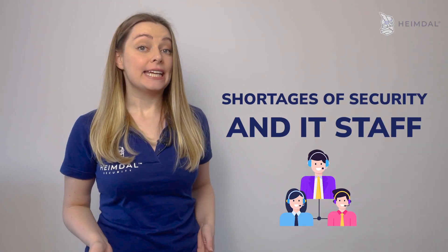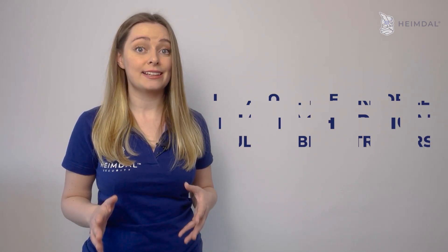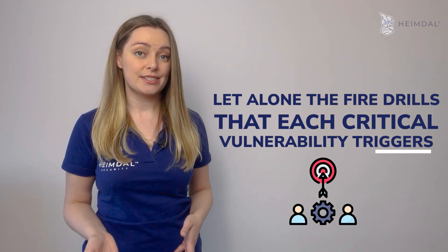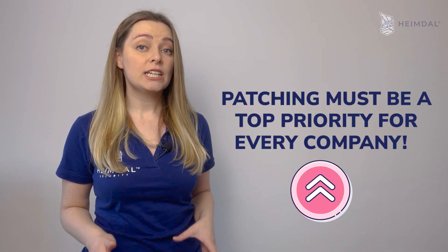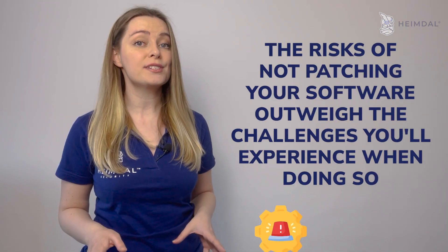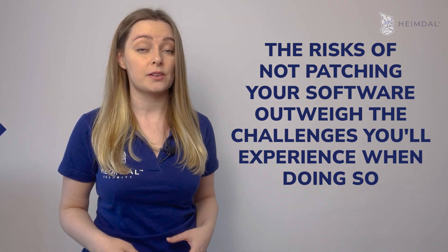Shortages of security and IT staff is another common problem for companies of any size — a lack of resources for day-to-day operations, let alone the fire drills that each critical vulnerability triggers. Nevertheless, patching must be a top priority for your company. The risks of not patching your software outweigh the challenges you'll experience when doing so.